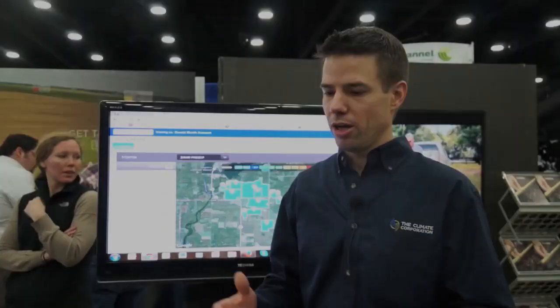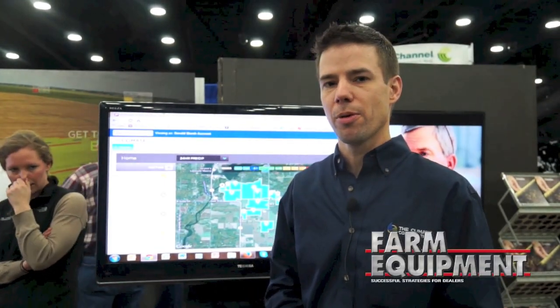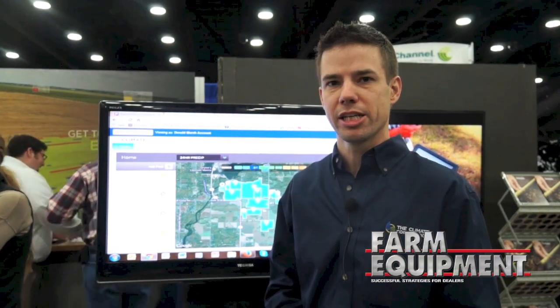The ClimatePro service is available through some vanguard partners around the country, some crop insurance agents, and it's also available through most precision planting dealers.